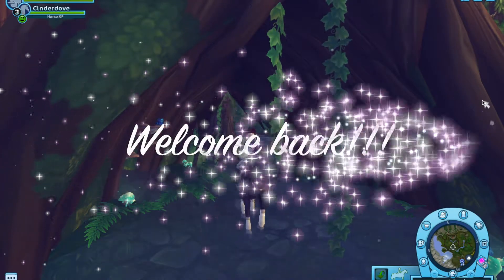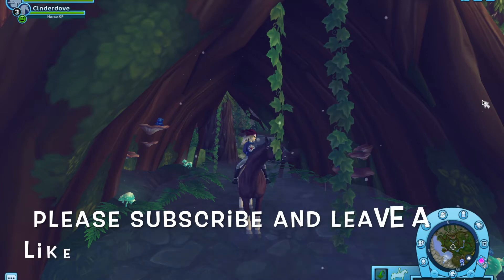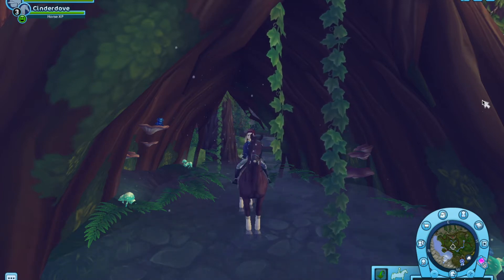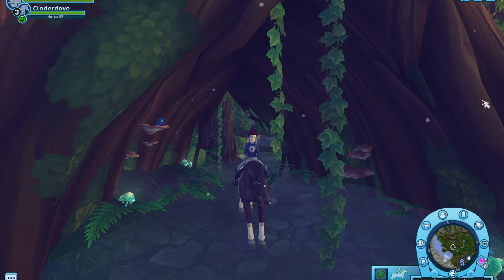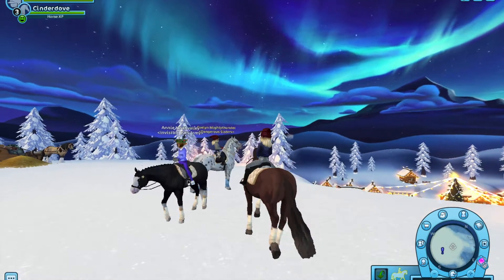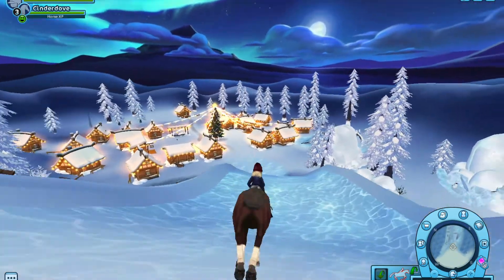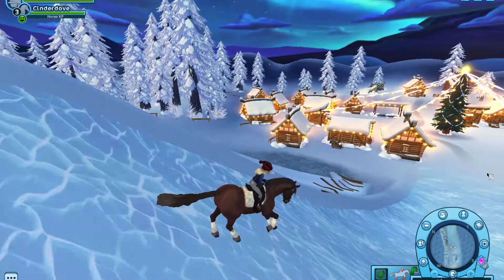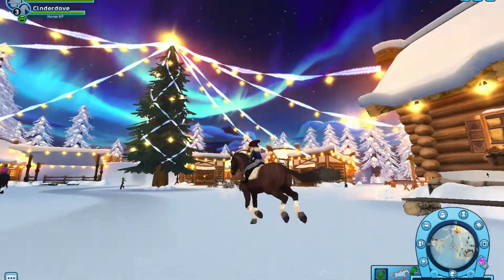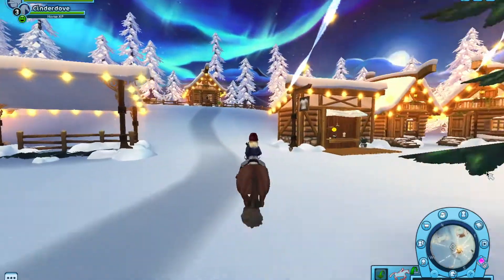Hey guys, welcome back to my YouTube channel! Today I'm going to be getting the penguin — I'm so excited. I've been doing the races every day and clicking all the northern lights. I'm now in the winter village, so let's go to the yule goat. I've seen so many people that have it, it's honestly so cute. I'm also going to be reviewing it in case you guys haven't gotten one yet, so you can see what it's like.